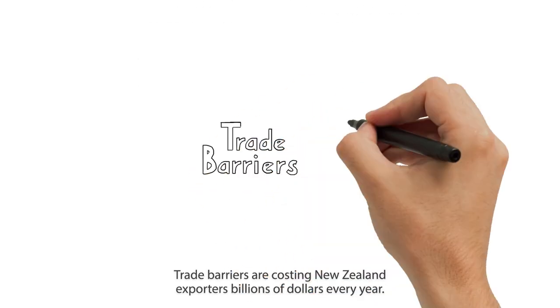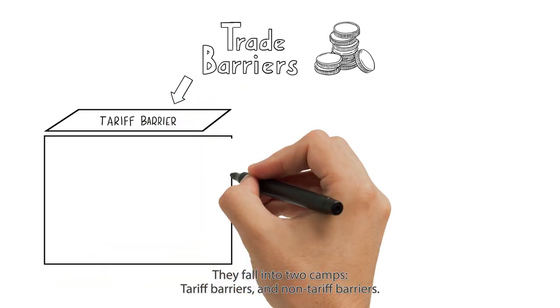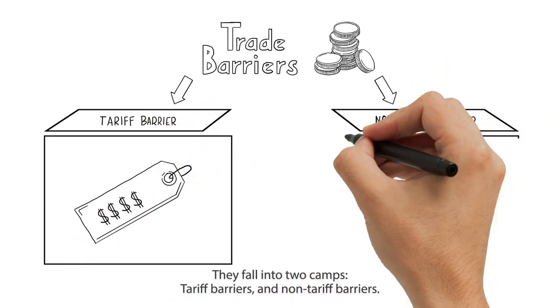Trade barriers are costing New Zealand exporters billions of dollars every year. They fall into two camps: tariff barriers and non-tariff barriers.